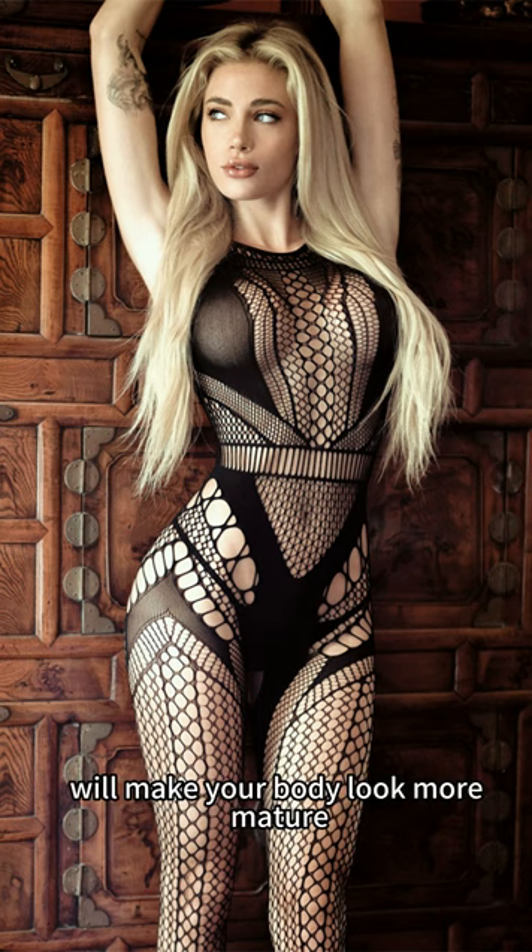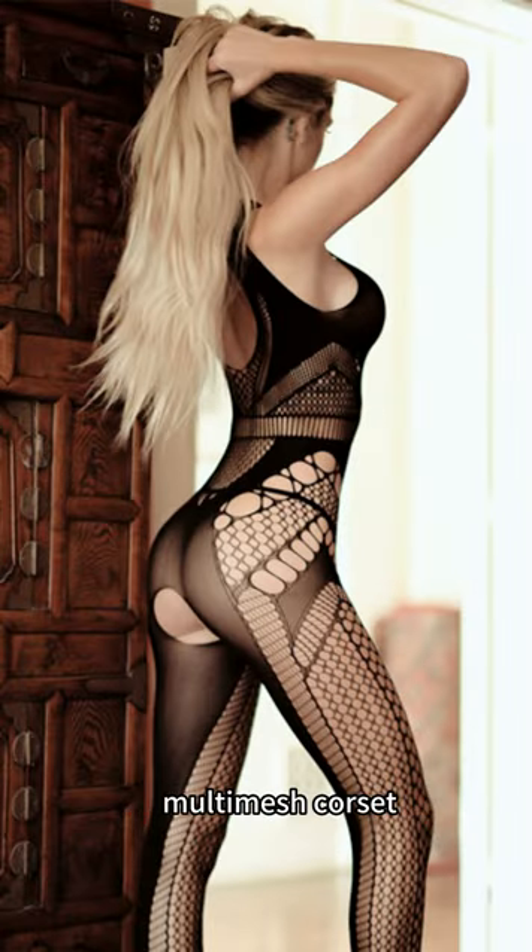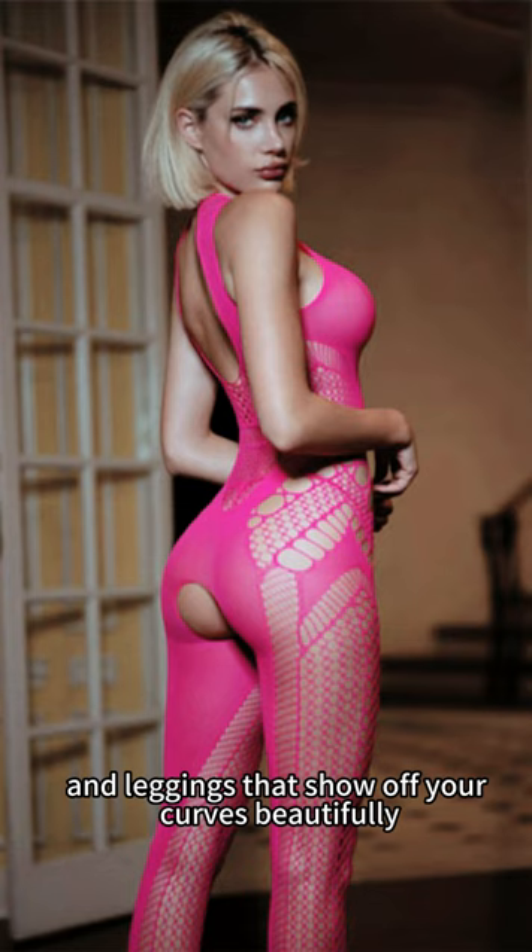These eye-catching tights will make your body look more mature and plump. It's made of opaque material with a high neck, thick straps, spoon back, multi-mesh corset and leggings that show off your curves beautifully.